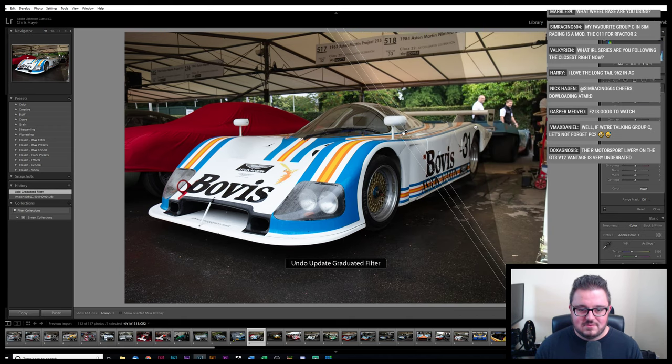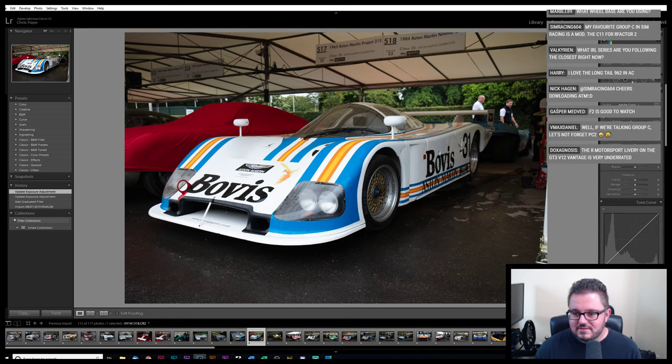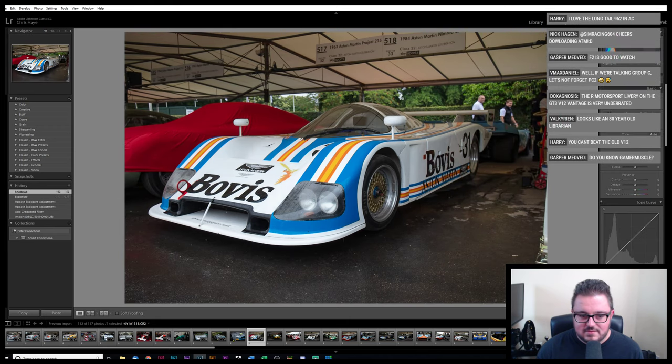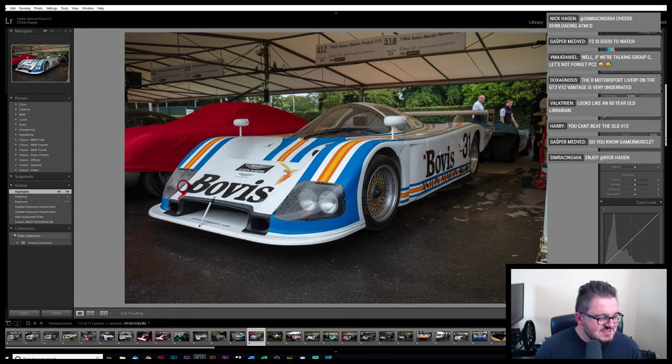That's not how I intended that to work — actually, that's not too bad in the background. It's just that really overexposed nose. Let's just bring everything down a little bit. F2's good to watch — yeah, I haven't had a chance to watch much F2 this year. If we're talking Group C, let's not forget Project Cars 2. Oh, don't do that — we're all having a nice time, there's no need to bring that up.